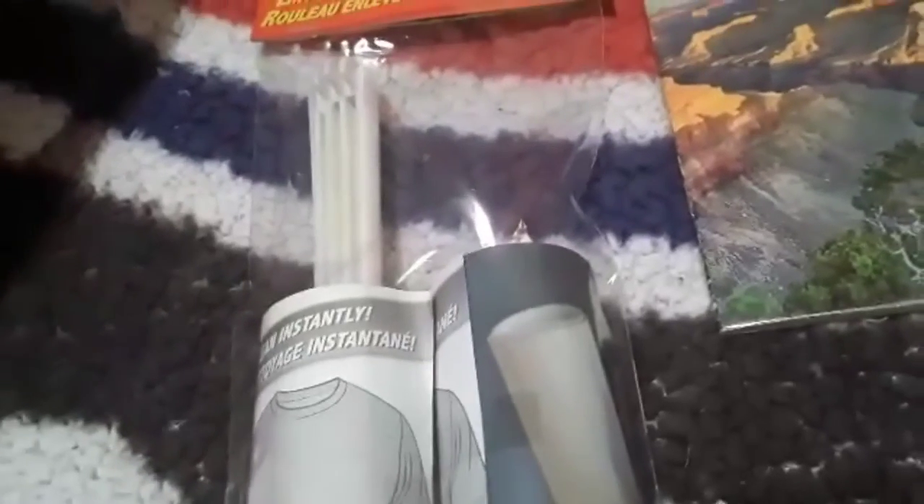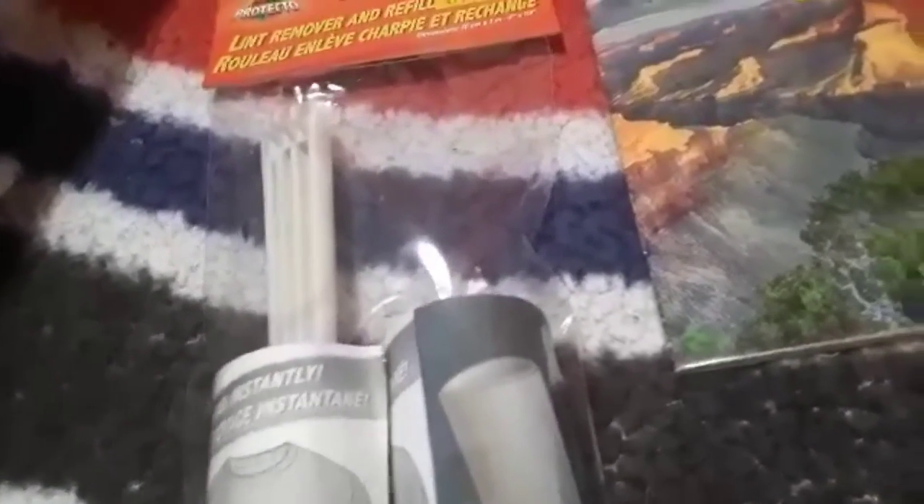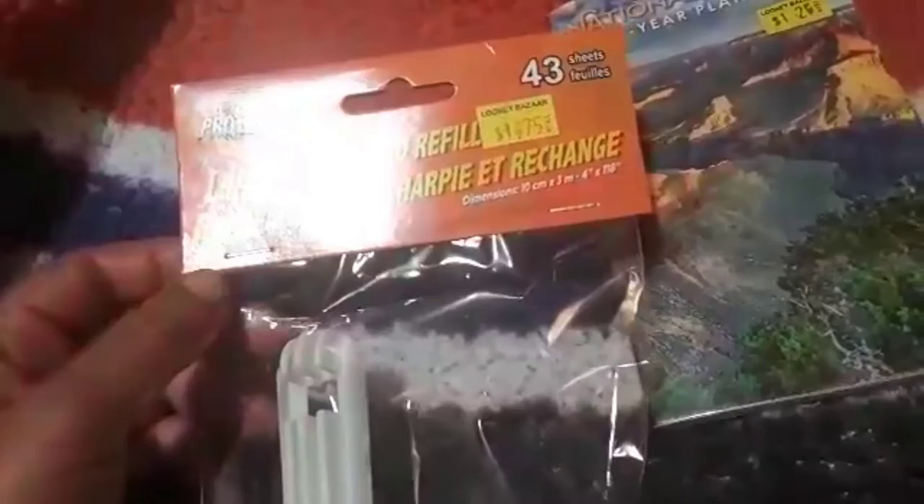I grabbed a lint roller for the furniture. We have my mom's futon and an older futon, and with the cat here you can vacuum it but the hair doesn't come off. So I grabbed one of these lint rollers — $1.75, you get 43 sheets. You get the roller with the handle and an extra package of the little sticky sheets. These work fantastic.